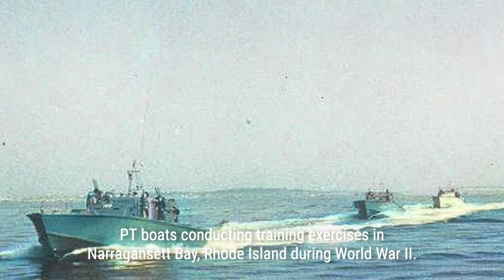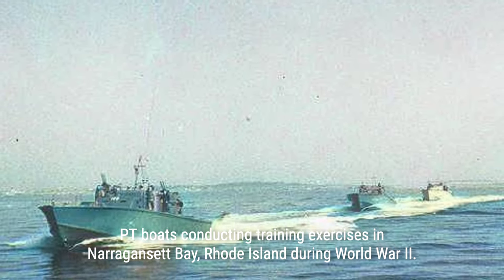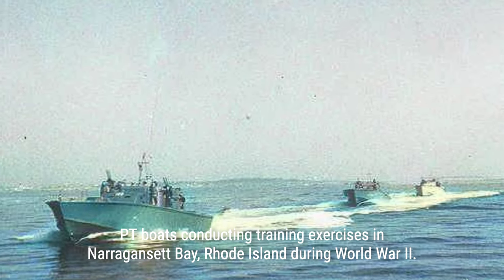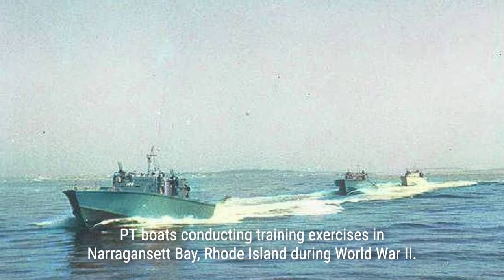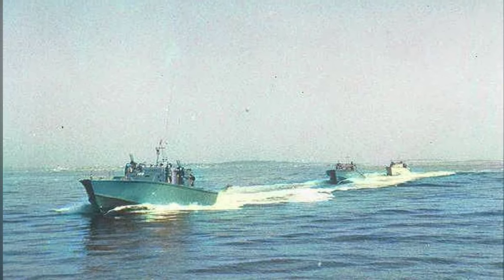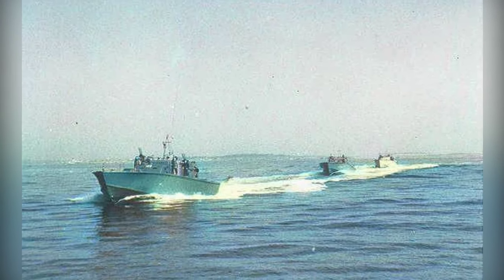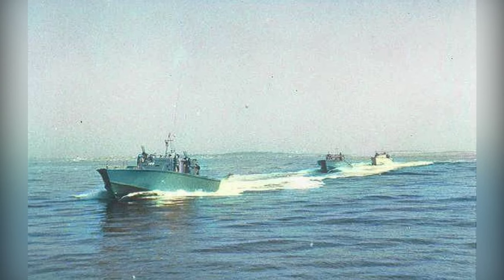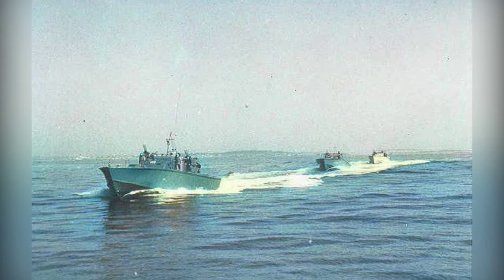On August 1, 1943, PT-109 set out on its final mission, joining a group of 15 boats informed by codebreakers about Japanese naval activity. Led by Kennedy, PT-109 and its crew were tasked with preventing the Japanese from resupplying the garrison on New Georgia Island, engaging the enemy destroyers in a surprise torpedo attack.